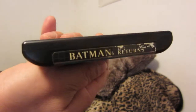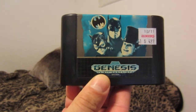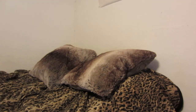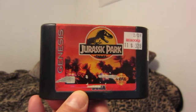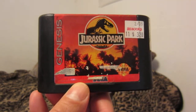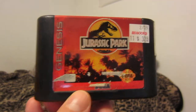Batman Returns. I hate how some end labels have the titles on them — these don't. Sun-faded label, but the game works just fine. Jurassic Park — I do have another copy of this. I will not be showing boxed games in these updated collection videos, since all my boxed collections have dedicated videos.